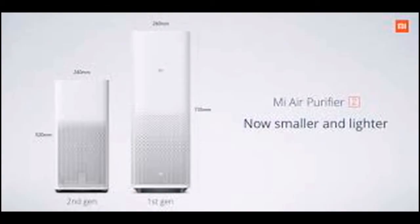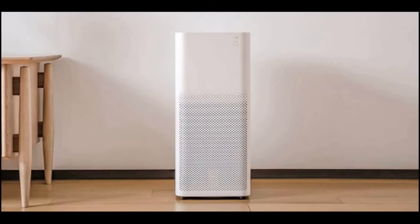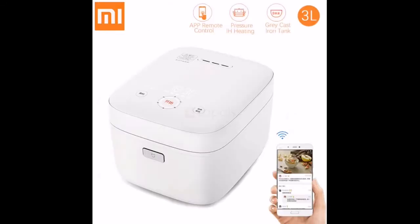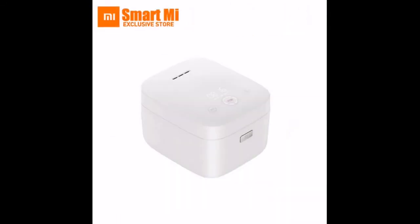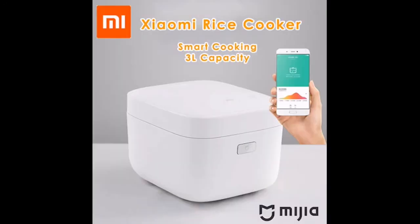There is also the Mi Water Purifier. Another product is a smart rice cooker with Wi-Fi and remote controller, with a three-liter capacity. The price is almost $150.